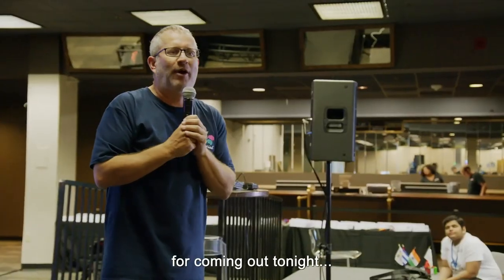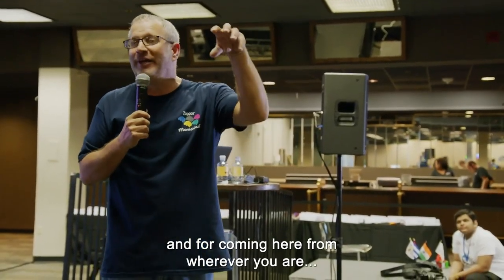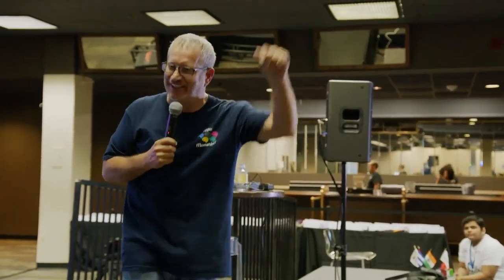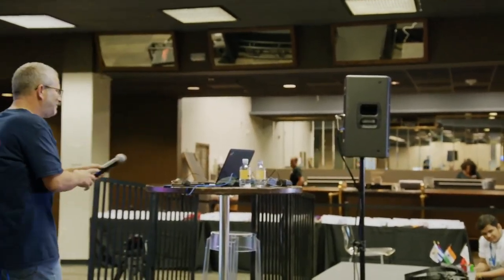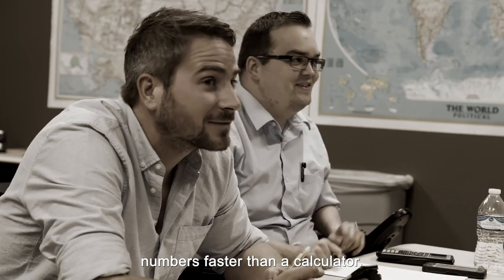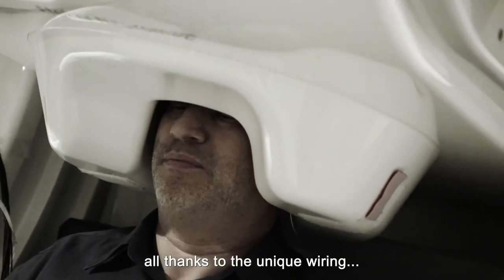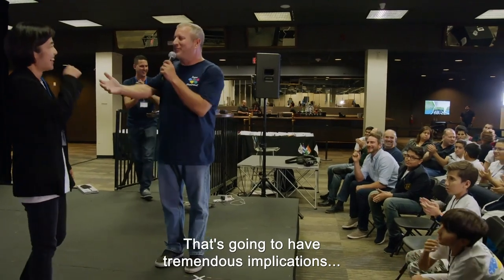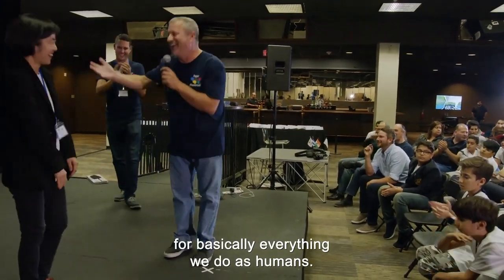Thank you all very much for coming out tonight and for coming here from wherever you are in the world. God bless you all. This record-breaking mathlete can crunch numbers faster than a calculator, all thanks to the unique wiring in his super-powered brain. That's going to have tremendous implications for basically everything we do as humans.